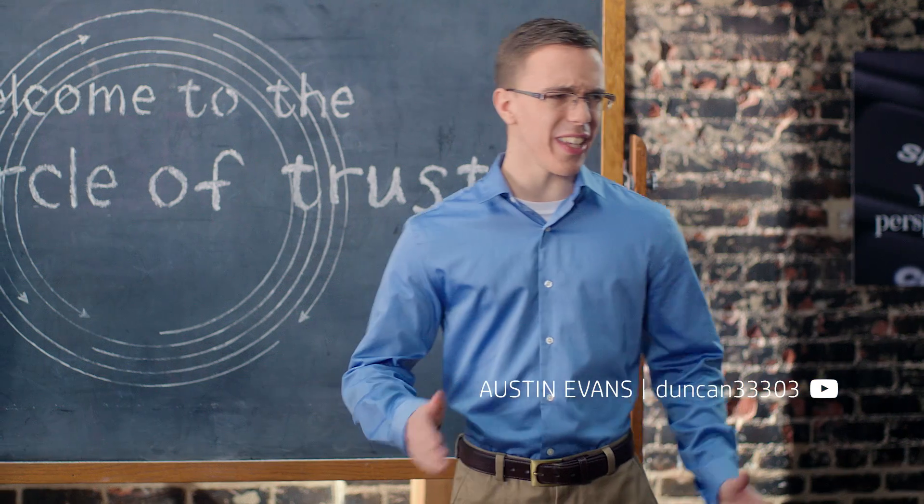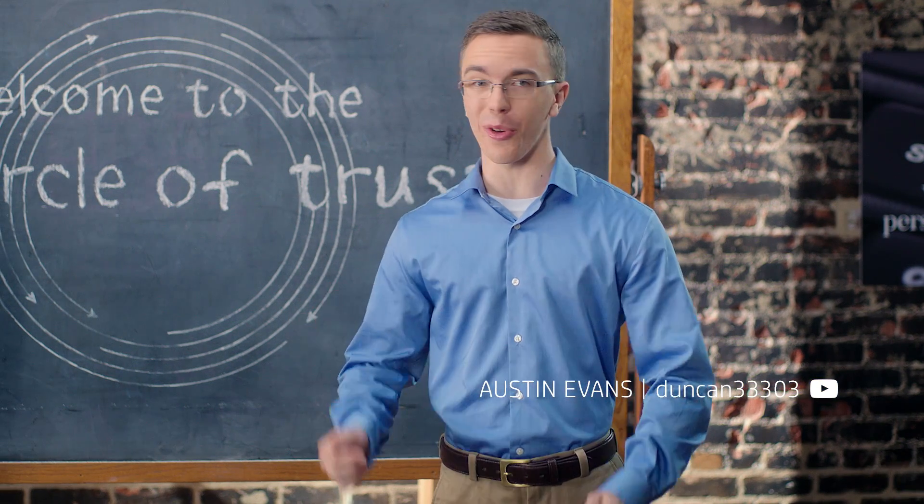Thanks for having me everyone. I think after you hear what I have to say, you'll be excited to go to work. He seems like a very nice man.